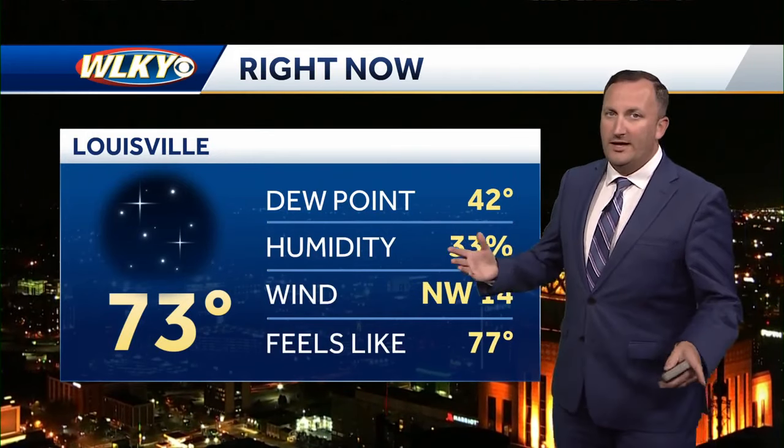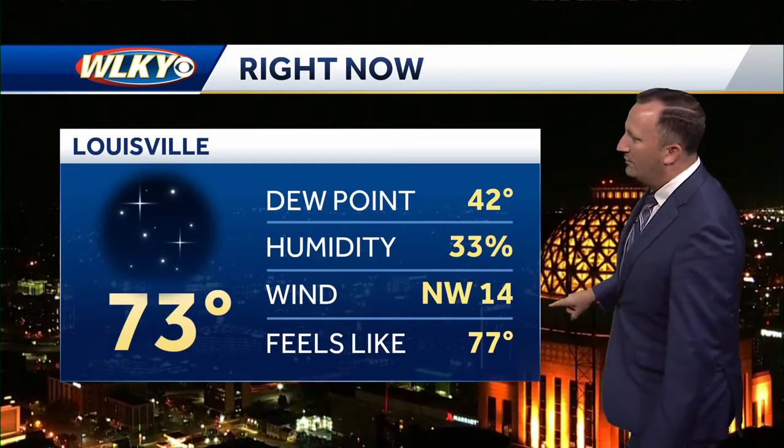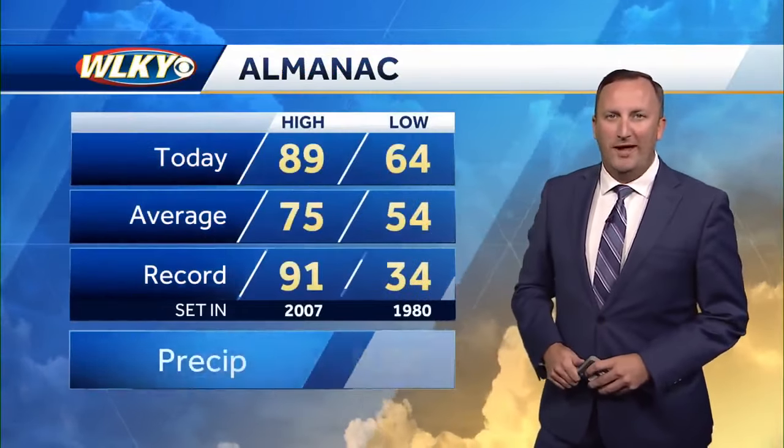The current temperature out there is 73 degrees. Temperatures are slow to drop here in the city, but outlying areas are already down into the sixties. The northwest wind is a bit on the breezy side, right around 15 miles per hour, and that's helping to usher in that cooler air.